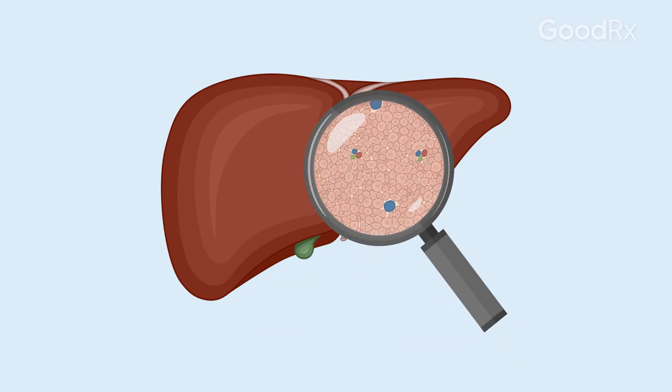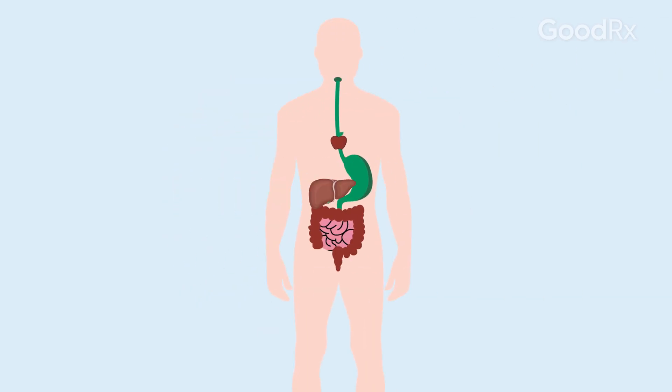Your liver is a really important organ. It's like the factory in your body that processes everything that comes in — all the nutrients that you eat, all of the protein and the sugars and the fats, and even some of the bad things that might come into your body, like different chemicals. The liver is crucial to keep the things your body needs and get rid of the things it doesn't.